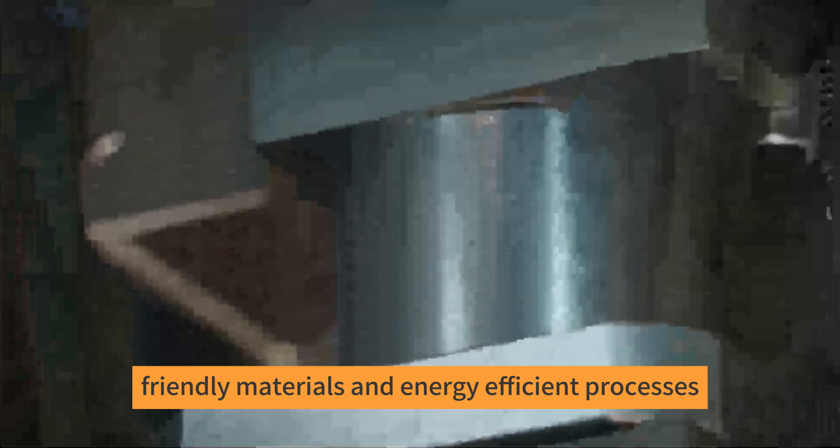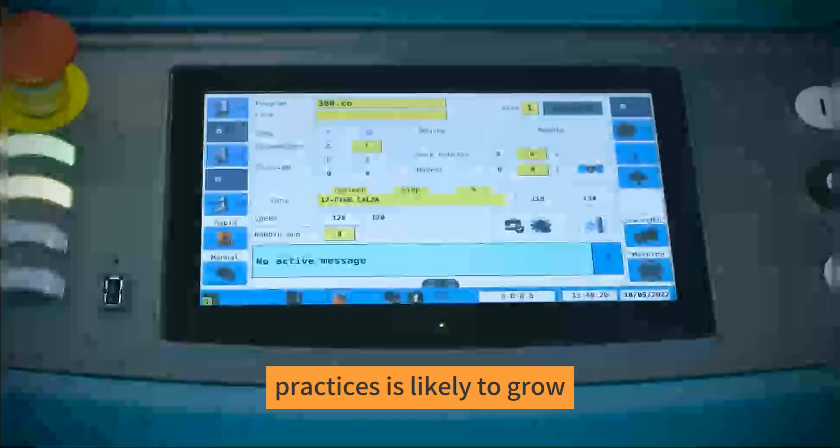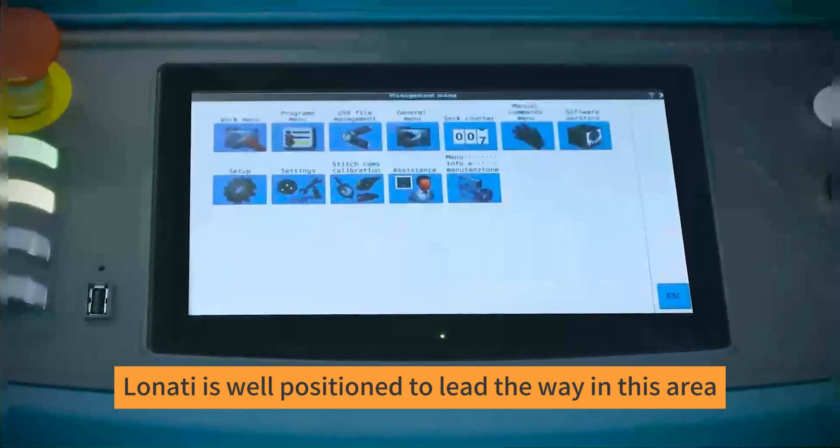One potential area of development is the integration of sustainability features, such as the use of eco-friendly materials and energy-efficient processes. As consumers become more environmentally conscious, the demand for sustainable manufacturing practices is likely to grow, and Lonati is well positioned to lead the way in this area.